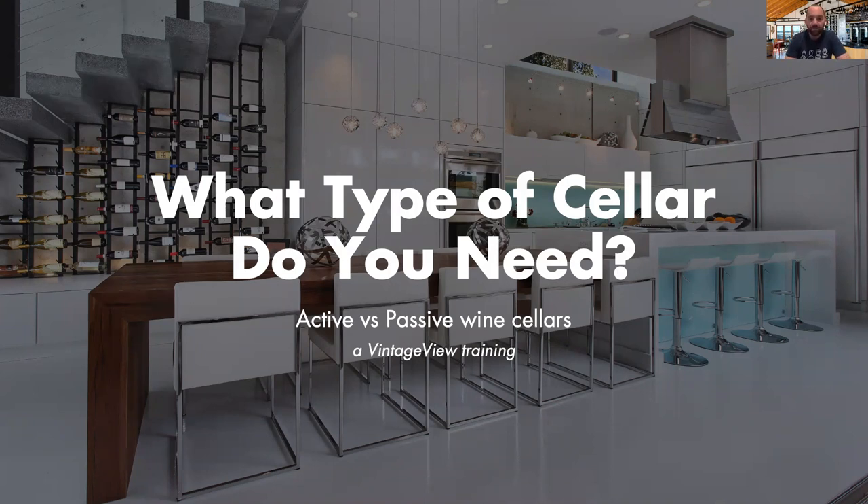Good morning and welcome to another VintageView Wine Storage Systems webinar. My name is Jacob Harkins and I will be guiding you through today's topic over the next 30 minutes. Today we're going to be discussing understanding what type of wine cellar you need, and more specifically what type of wine cellar does your client need.